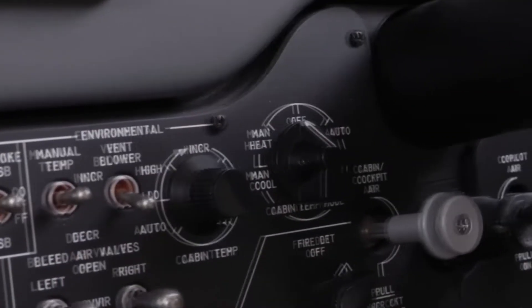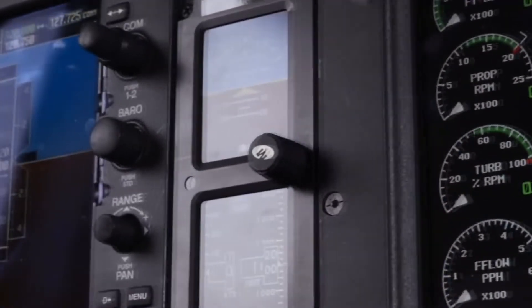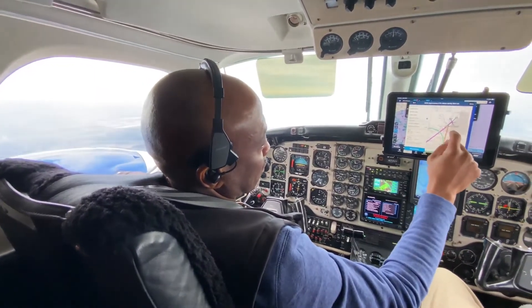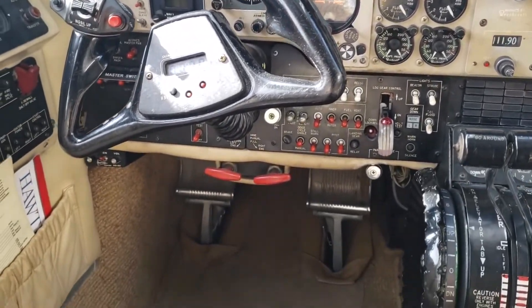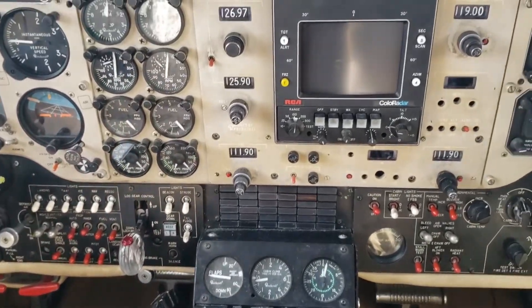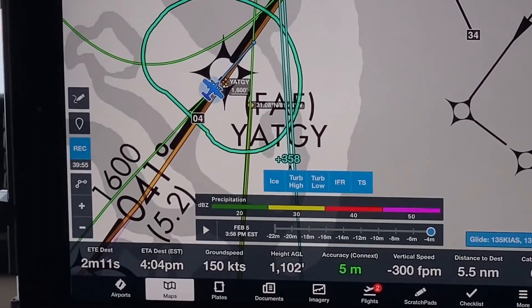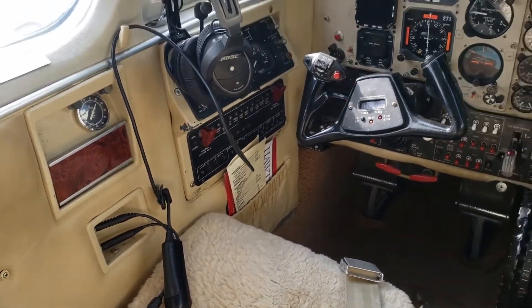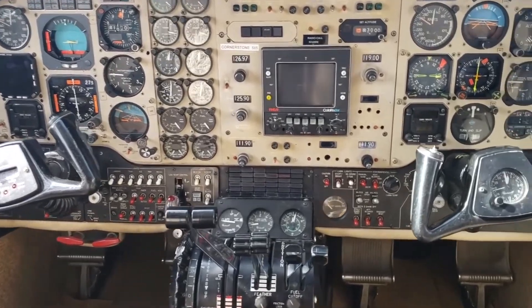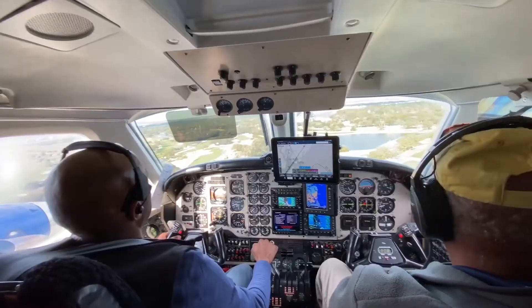The displays provide real-time weather data, flight information, and navigation information, helping to ensure a safe and efficient flight. The cockpit also features a comprehensive communication system, including satellite-based communication systems, VHF and HF radios, and a digital audio control system. The flight deck is ergonomically designed with all controls and displays in a logical and intuitive layout, reducing pilot workload. The cockpit is also equipped with a digital engine control system providing real-time engine data, including fuel consumption and maintenance information.